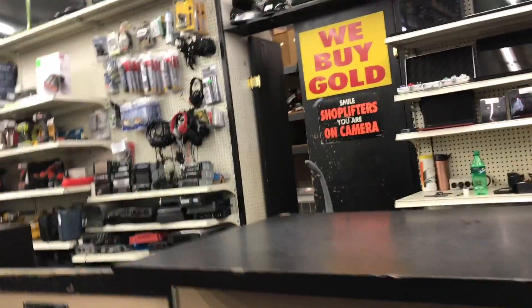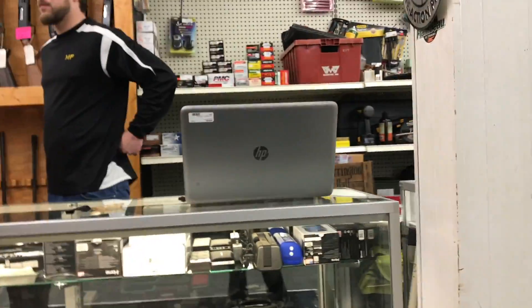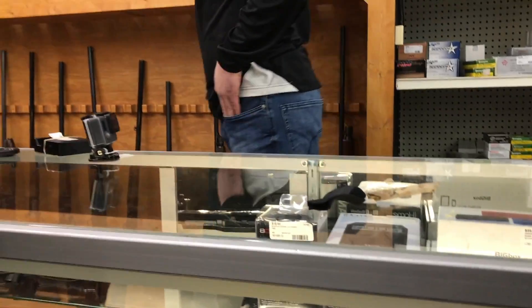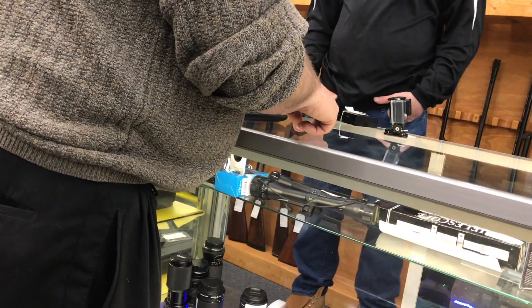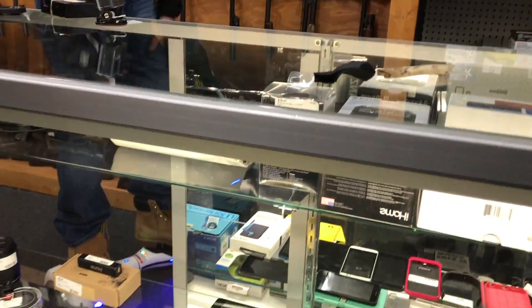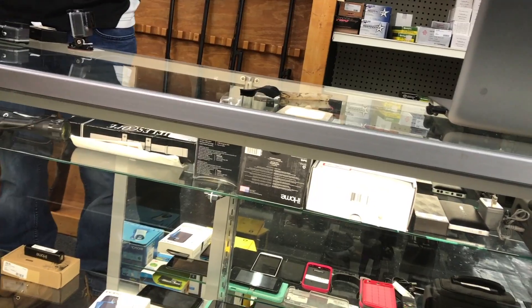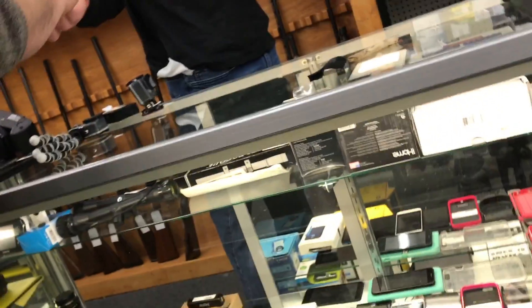Do you guys have cameras? I have to keep going. Do these ones have Wi-Fi? No, these are the very first ones — they can't have that. What about that one there? That's just a sharper image. Does it have Wi-Fi, 4K? Nope. She's obviously looking for the same thing.